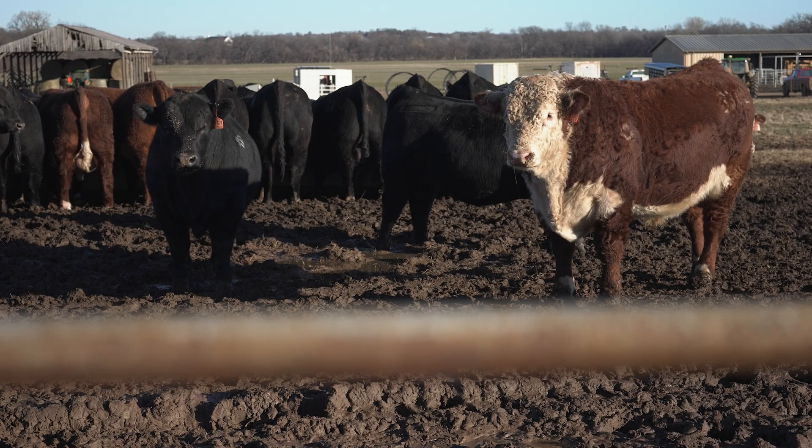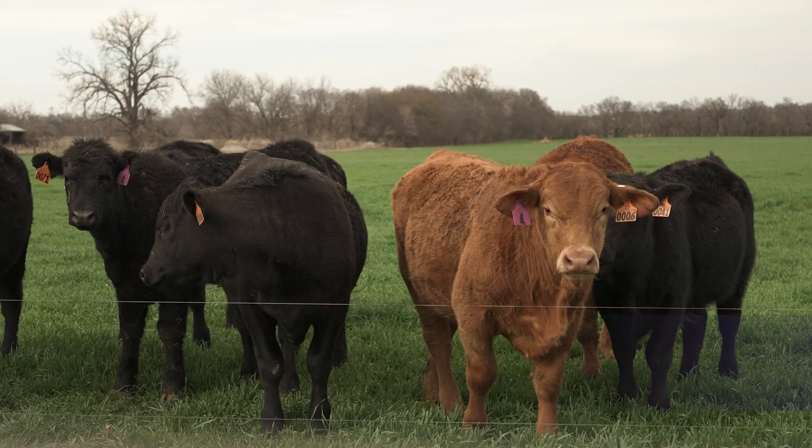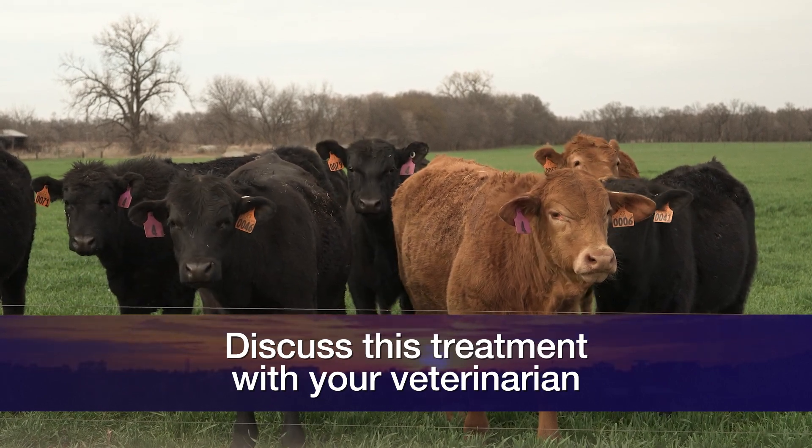Although we're excited to have this treatment on board, this is not something that I would recommend Oklahoma producers need to be rushing out and purchasing. We certainly encourage discussion with your veterinarian in preparation should we see New World Screw Worm enter the U.S.